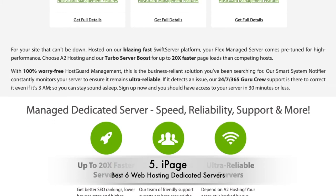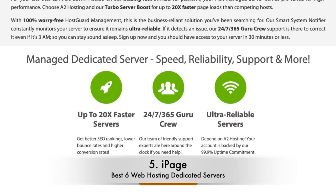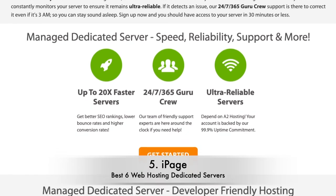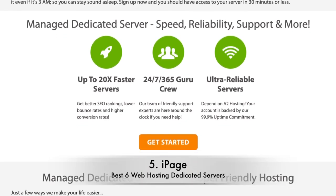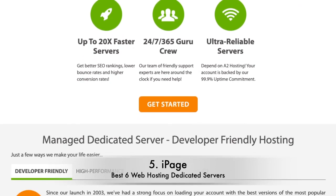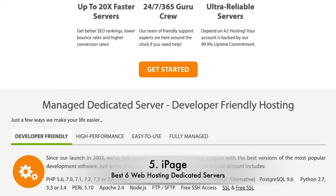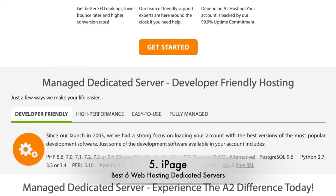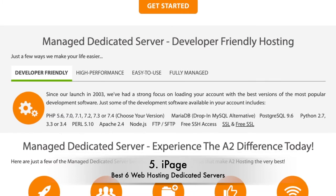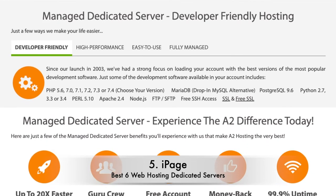Number 3: InMotion. InMotion's dedicated hosting plans look pretty average across the board, except when it comes to the number of CPU cores on offer. With the most expensive InMotion dedicated hosting plan at $519 per month, you get a massive 16 CPUs. If you have a tech-heavy website, it'll help keep site speed up and stop users from bouncing away from your site. What's more, it'll encourage Google to rank your site higher.